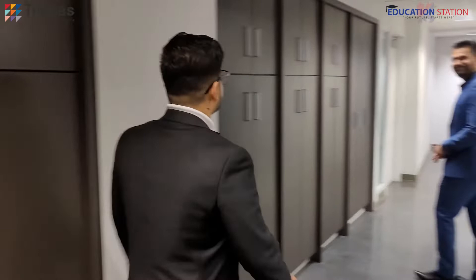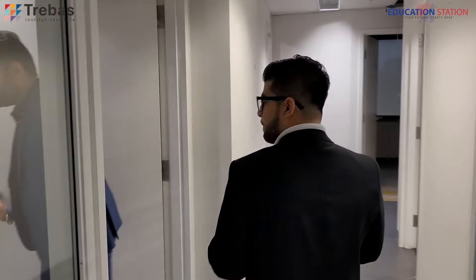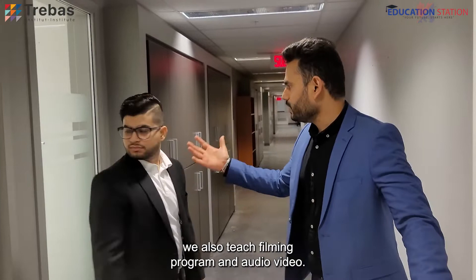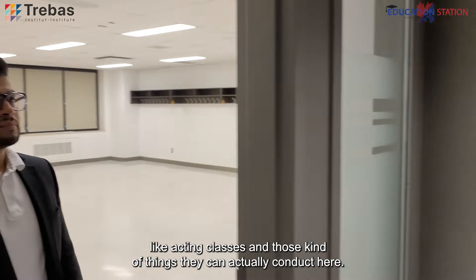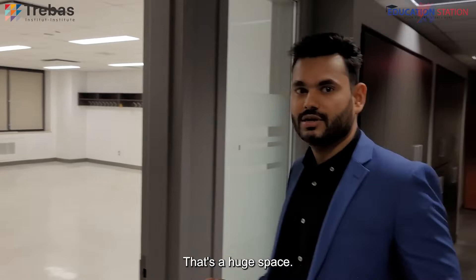This is one of our activity areas because we also teach a filming program and audio-video. Sometimes students have to do a filming project which requires a lot of large space. So students can actually do activities like acting classes here. These are some of the large spaces we have — it's huge, you can even play here.